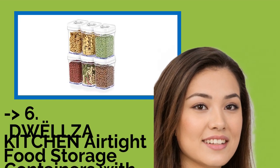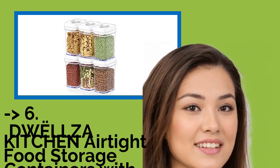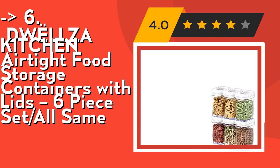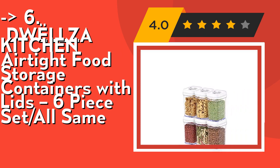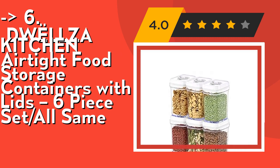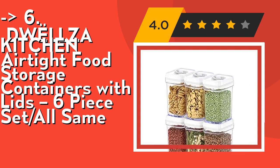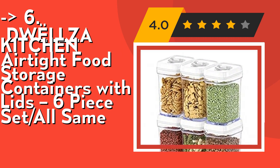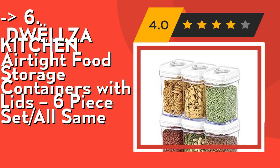Number six is the DWLLCA kitchen airtight food storage containers with lid, six-piece set. Keep your foods fresh with a very easy-to-use airtight lid lock mechanism — no dealing with flimsy pumps. These food storage containers create an airtight seal by simply pushing down the ring on the lid. Lift the ring and push up whenever you want to open the containers. The airtight seal is so secure you can store liquids without worry.